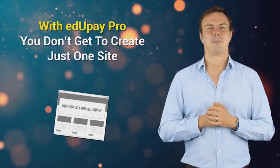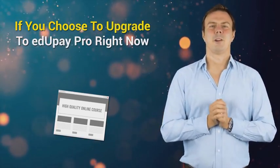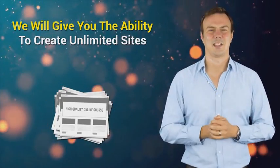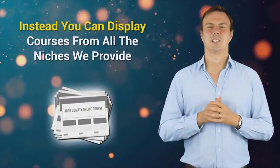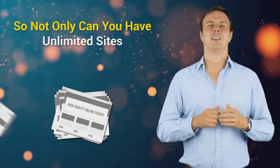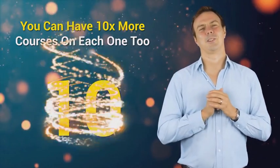With EduPay Pro you don't get to create just one site. If you choose to upgrade to EduPay Pro right now, we'll give you the ability to create unlimited sites. And not only that, with EduPay Pro you aren't limited to just one niche per site. Instead you can display courses from all the niches we provide. So not only can you have unlimited sites, you can have 10 times more courses on each one too.